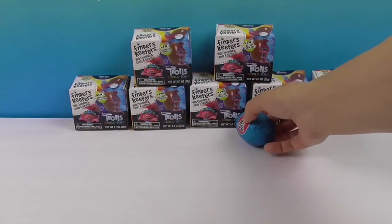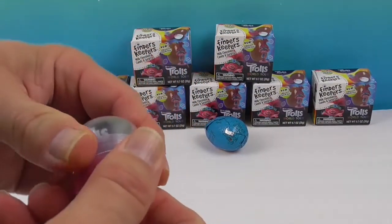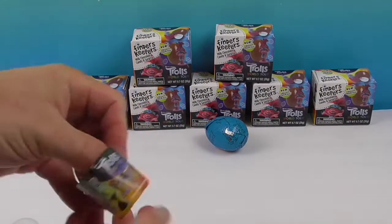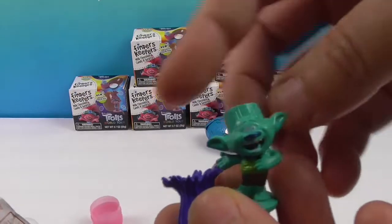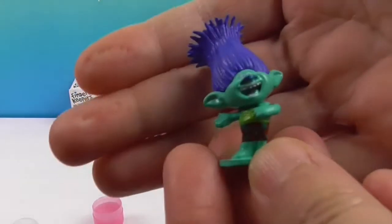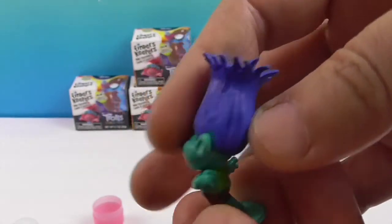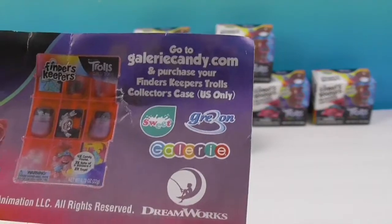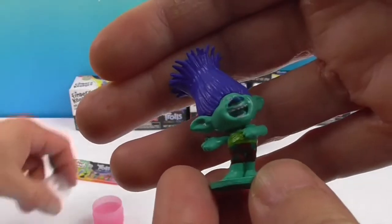Alright, number one, here we go! It's Branch! Hey, I got Branch — with a crew cut! You can put his hair on. There he is! Love Branch, look at the top of his head — so funny! It also says you can go to gallerycandy.com and purchase your collector case. Awesome!